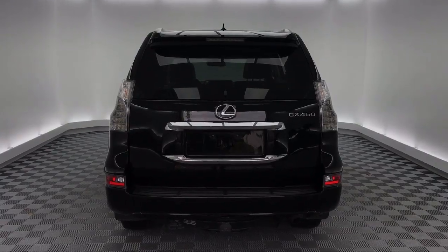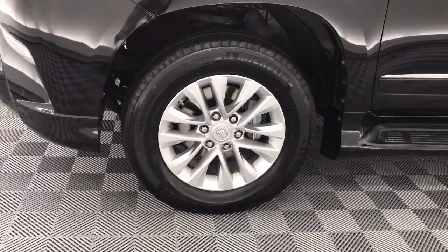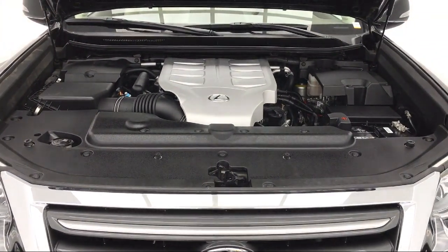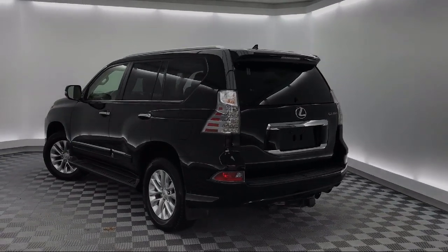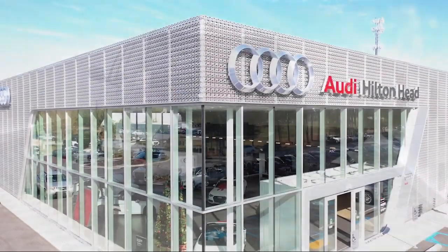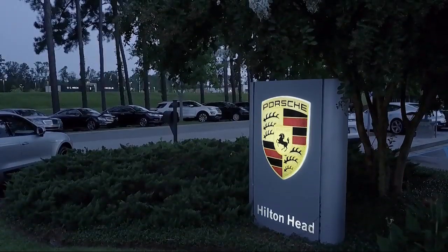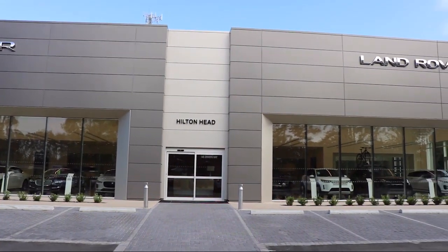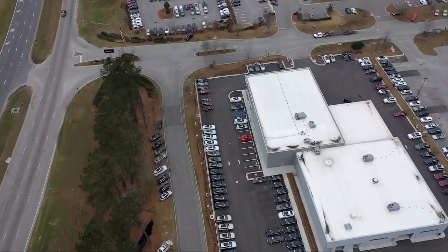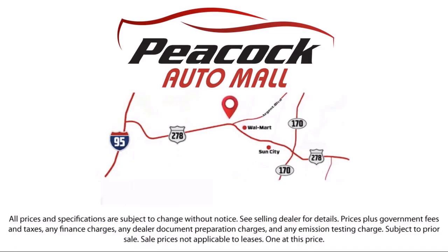So come see us today and drive home in a vehicle that's just right for you. We are located at 5001 US 278 in Hardyville. Call us at 1-800-599-2013.